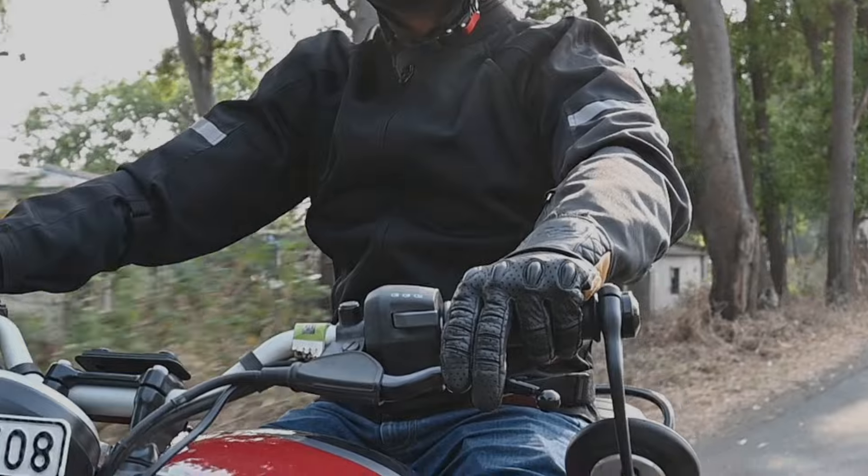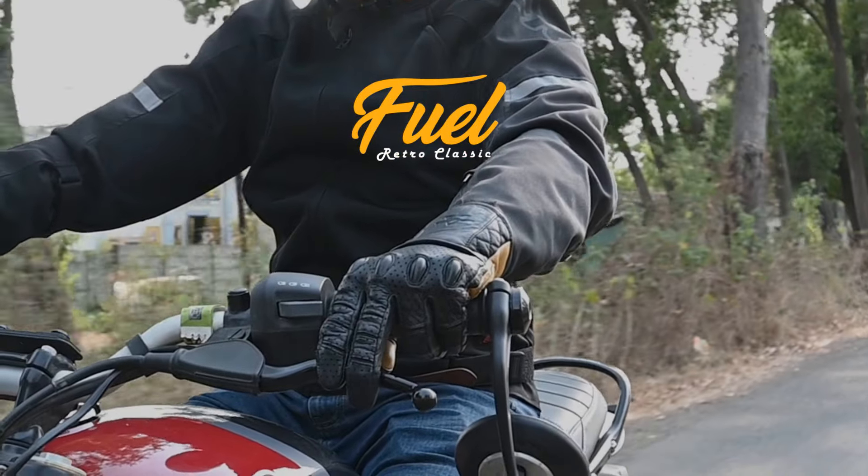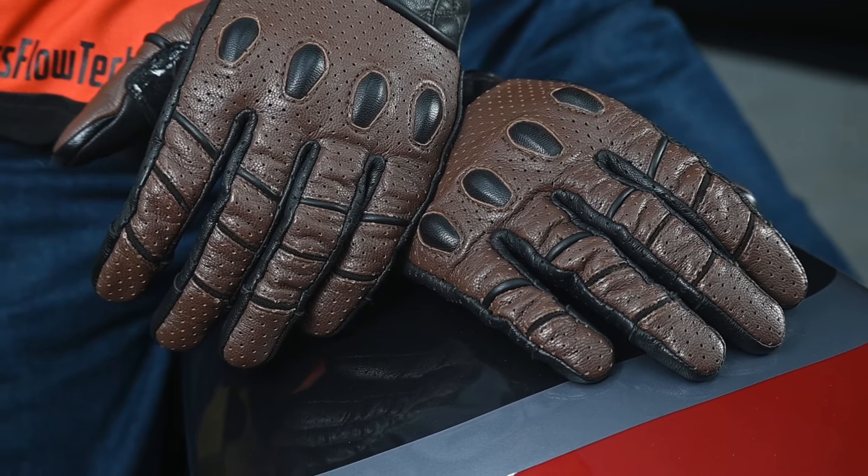Hey there, it's Akash from Vietera and I'm excited to introduce our latest edition to the Retro Urban Collection, the Fuel Retro Leather Motorcycle Riding Gloves. Inspired by the retro ethos, these gloves evoke the iconic imagery of motorcycle gear from the Cafe Racer era. Let's deep dive and see what the Fuel Retro gloves have to offer.